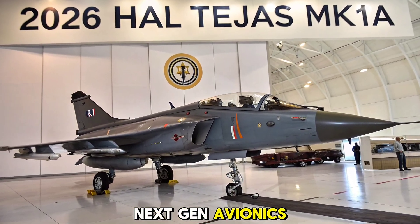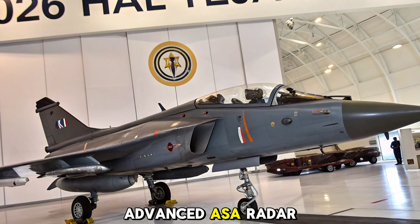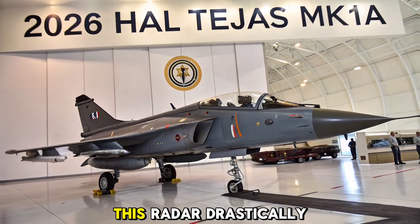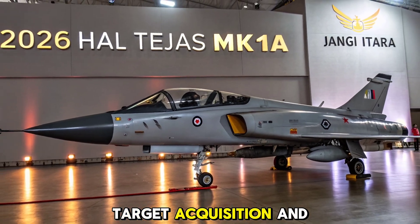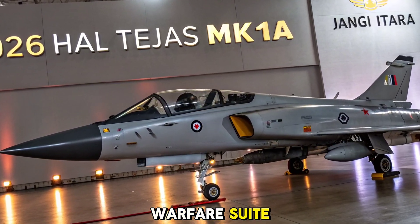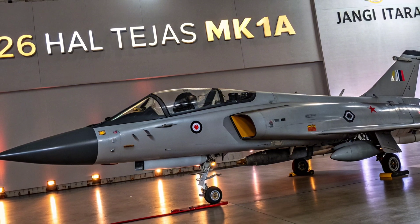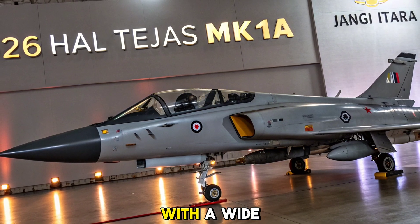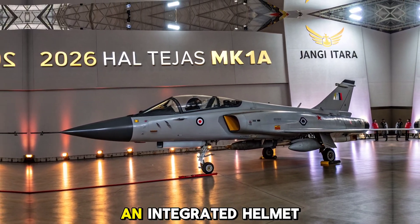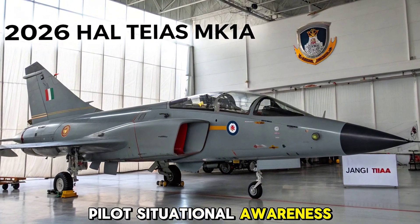Next-gen avionics and radar suite. A major highlight of the MK1A is its advanced AESA radar, developed by ELTA Systems with Indian integration by BEL. This radar drastically improves tracking, target acquisition, and jamming resistance. Complementing it is a modern electronic warfare suite, including radar warning receivers, countermeasure dispensers, and self-protection jammers. The cockpit gets a major boost with a wide-angle head-up display, smart multifunction displays, and an integrated helmet-mounted display system to enhance pilot situational awareness and targeting.